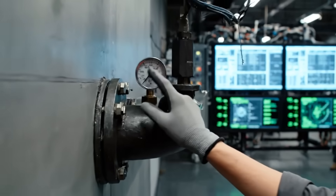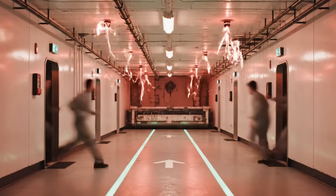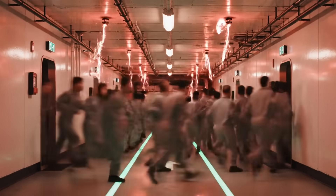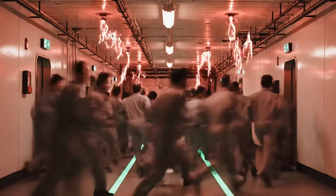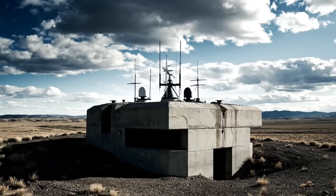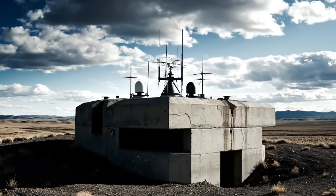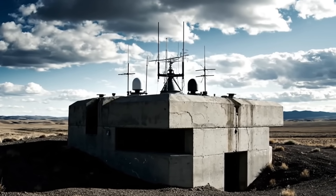Almost there. Systems are green, life support is stable, the structure is sound. We are running non-stop drills to make sure every single person knows what to do in an emergency. Practice makes perfect. We're ready — the main facility is on full auto, running on its own. It's time to see if the $50 billion was worth it.